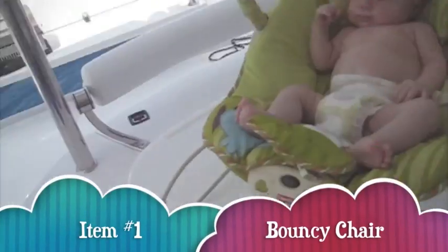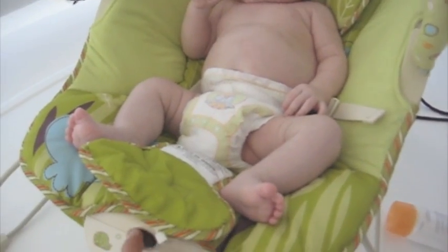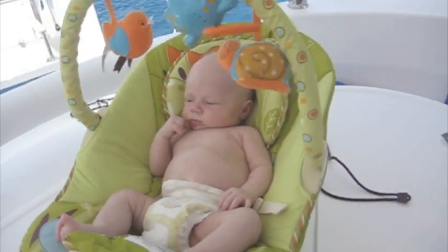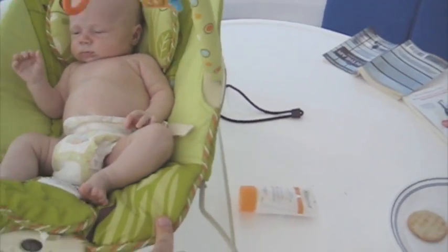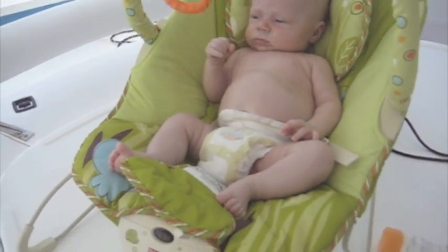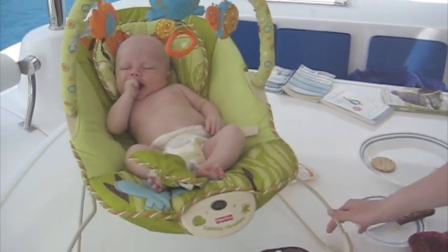Probably the best thing you can do is get what's called a bouncy chair. Here's Sam in the bouncy chair — it's got a vibrating feature on it and you can just push it. When the waves bounce the boat around it just absorbs it all, and this really kept him quiet. This is probably our number one suggestion for what to bring on a sailing or boat trip with a baby. One of the great things about this bouncy chair is that it's portable, so you can take it to dinner with you, put it down beside your chair and put him in it, and they can hang out with you at dinner and be amused to some degree.